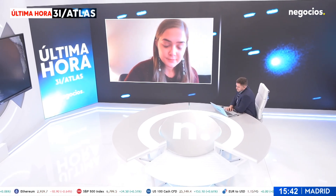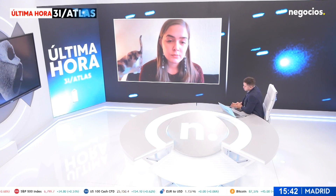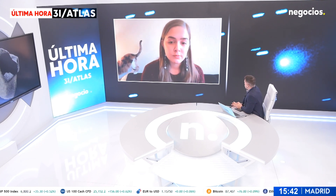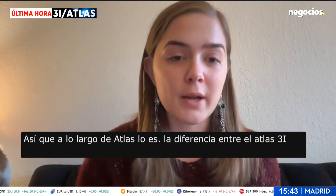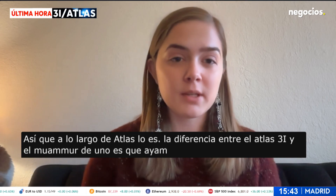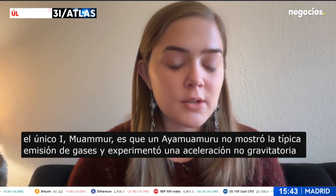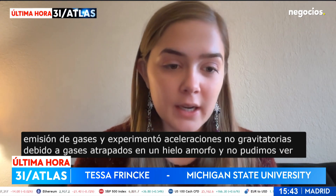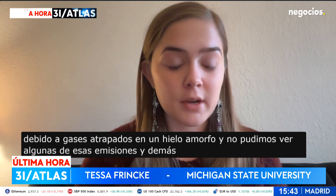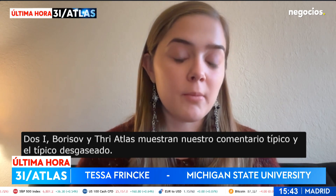We are talking again about 3I/Atlas. A.B. Loeb continues with some messages. What is the difference between 3I/Atlas and 2I/Borisov and 1I/Oumuamua? So 3I/Atlas — the difference between 3I/Atlas and 1I/Oumuamua is that 1I/Oumuamua did not exhibit typical comet outgassing and experienced non-gravitational accelerations due to gases being trapped in amorphous ice, with some of those outgassings not being visible.